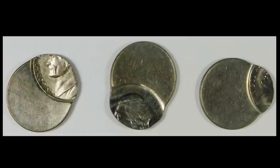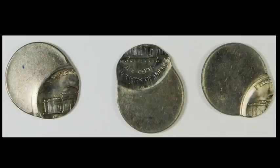From the same seller as the quarters, here's a lot of three off-center struck Jefferson nickels — none have a readable date, but the coins are in really nice shape, and the middle coin even has full step action. This lot sold for $36.95 through 17 bids.